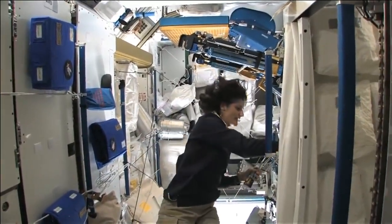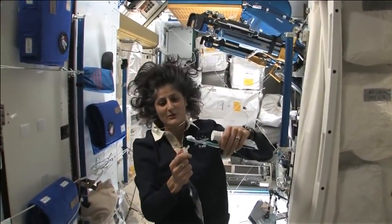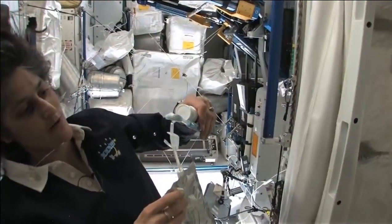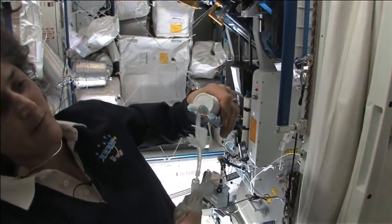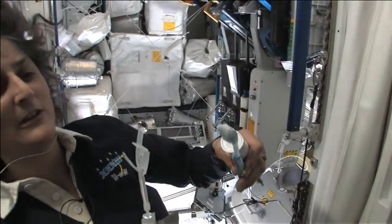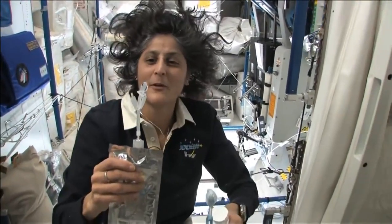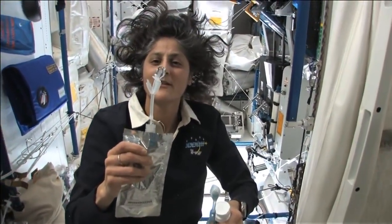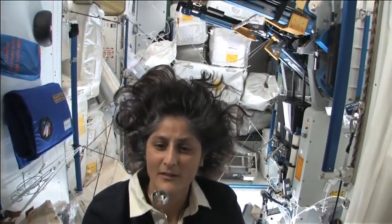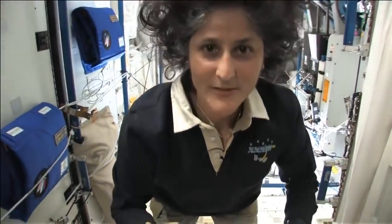Another cool thing is that water sticks to your toothbrush too. If you can see it, I'll have some water come out. The water is pretty neat up in space — it'll stick to your toothbrush and make a big bubble. And that's just by surface tension.